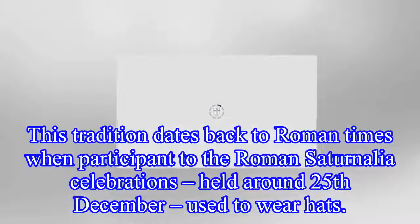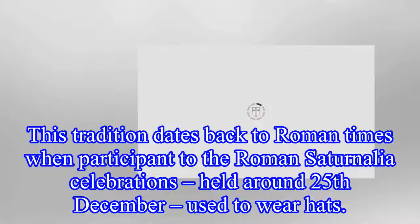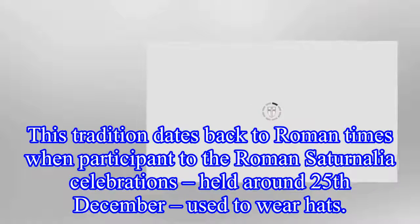This tradition dates back to Roman times, when participants in the Roman Saturnalia celebrations, held around 25 December, used to wear hats.